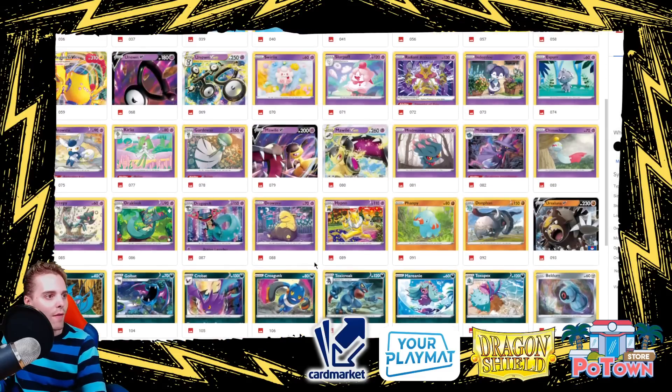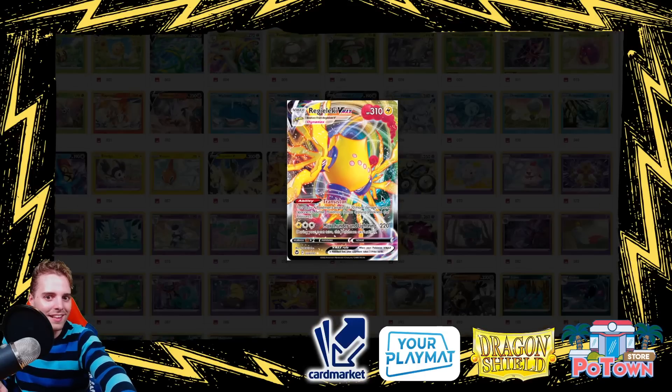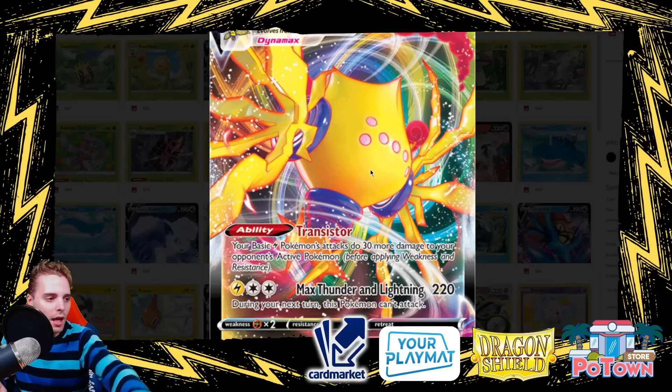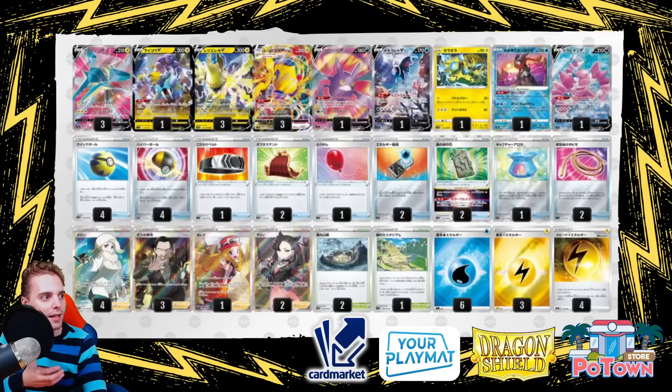Regileki V-Max itself has 310 HP, free retreat, and the Transistor ability: your basic Lightning Pokémon's attacks deal 30 more damage to the opponent's Active Pokémon, and this stacks. Max Thunder Lightning deals 220 and you can't attack the next turn, but with free retreat that's manageable. This powers up Vikavolt — Vikavolt deals 50 damage with item lock; with Choice Belt that's 80, and for every Regileki V-Max in play you add 30 more, so that could be 110 or even 140 item lock. You can two-shot V-Stars while item locking.